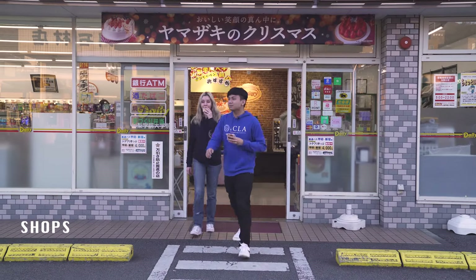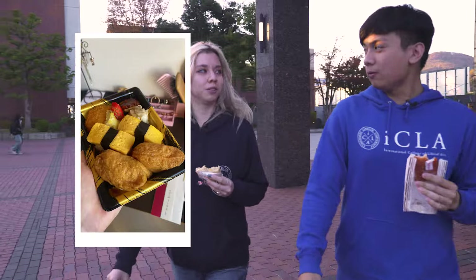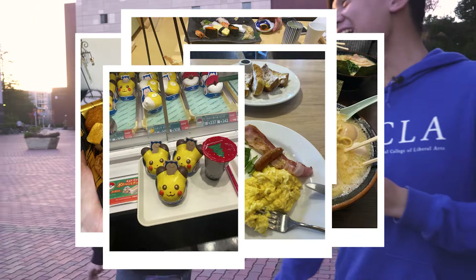If you're hungry, there's also a wide selection of cafes, restaurants, and convenience stores on campus and nearby. And that's it for our campus tour. Thank you so much for watching. If you like it, come and check out the campus for yourself. For more information, just contact ICLA. And while you're at it, check out our social media too. We hope to see you here in the future. Bye!